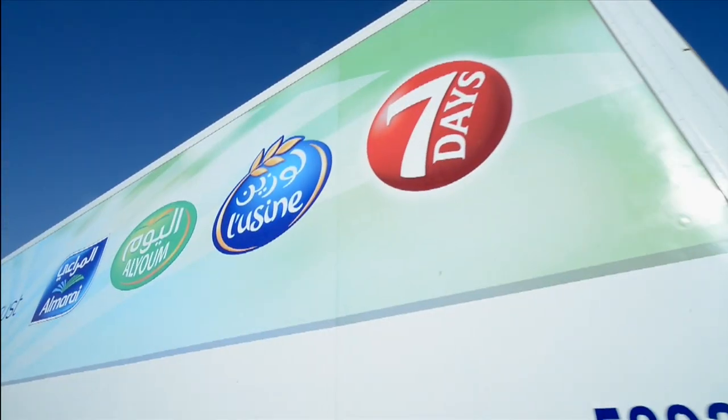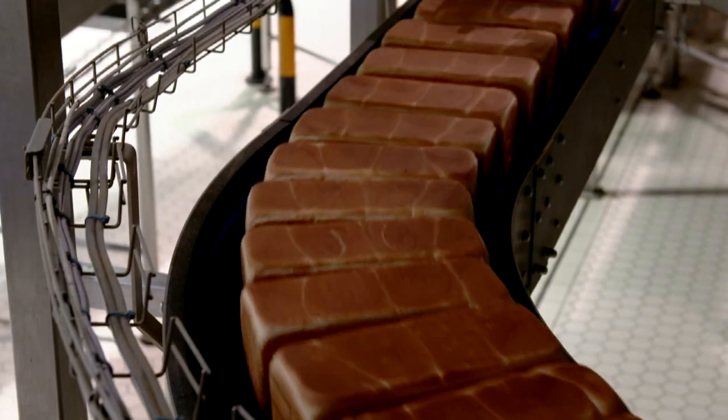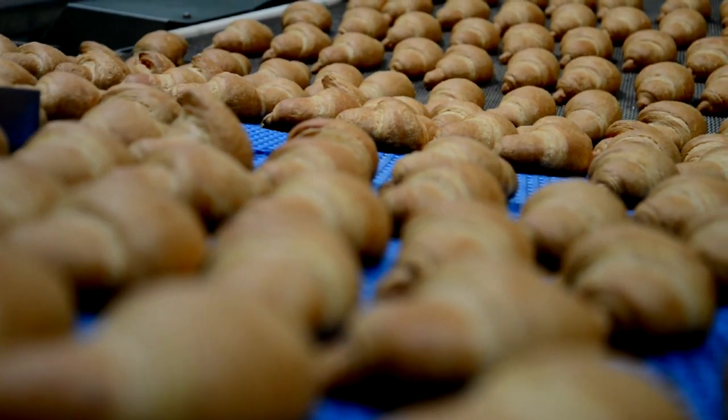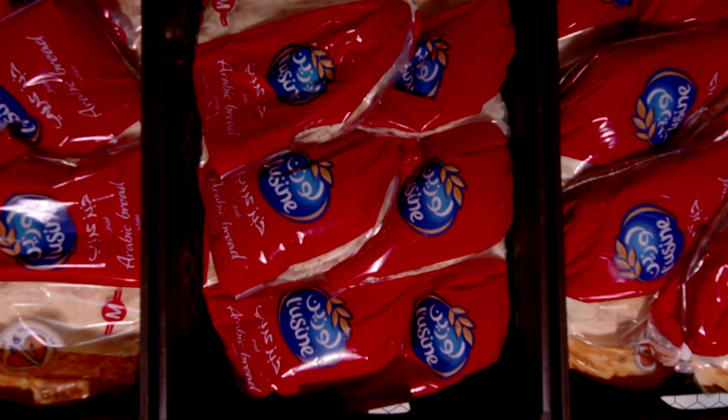In 2007, Almarai started its journey in the baked goods sector upon the acquisition of the Weston Bakeries Company, where it evolved the production mechanisms and expanded the company's portfolio of products under the brand name Luzine.